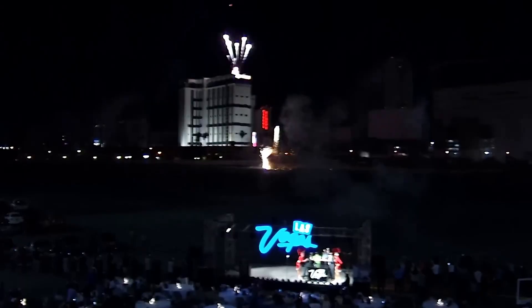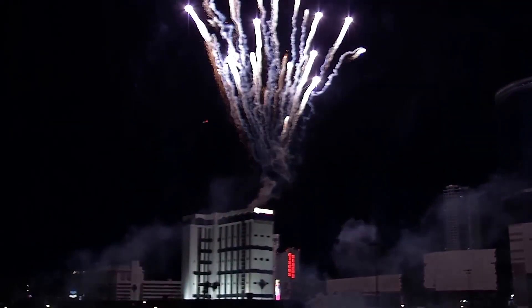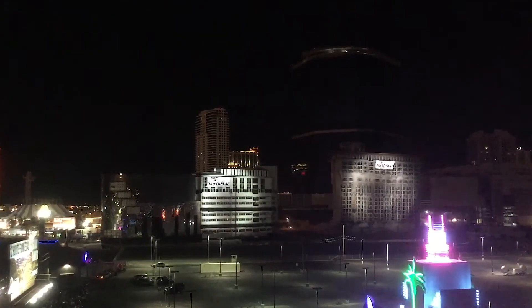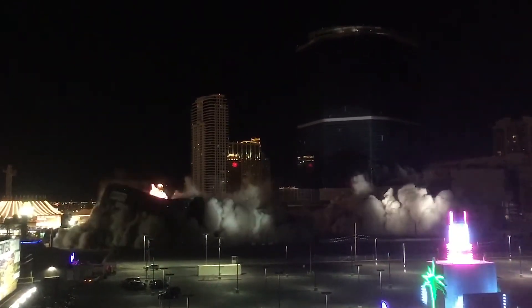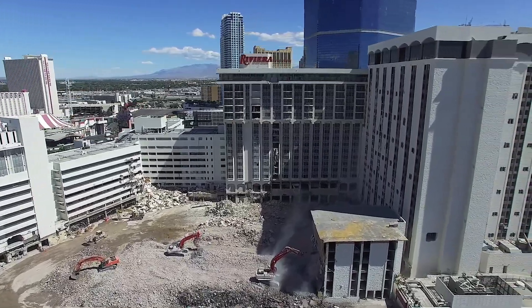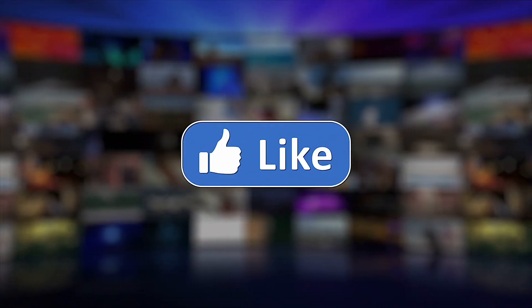The Riviera's demise began with the purchase of the property in 2015, marking its end as part of a billion-dollar expansion project for the Las Vegas Convention Center. The two-phase demolition in 2016 was a spectacle in itself, mirroring the grandiose nature of the city. The iconic Monaco Tower was imploded first on June 14th amid fireworks and fanfare, and just two months later the Monte Carlo Tower met a quieter end on August 16th. Today the vacant site awaits new development, representing yet another chapter in Las Vegas's relentless quest for reinvention.